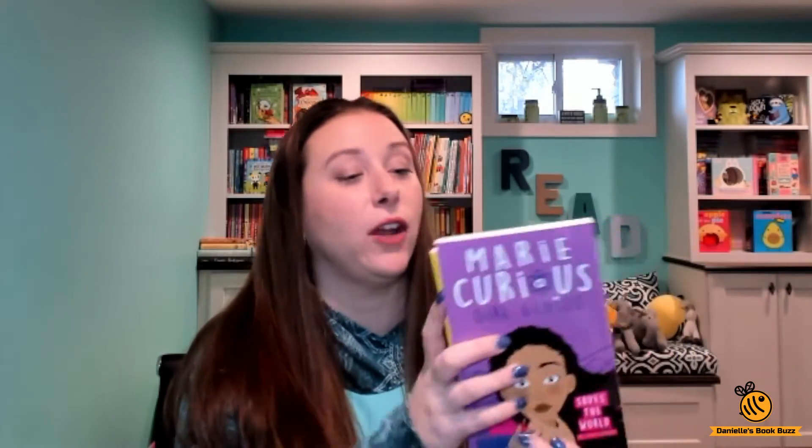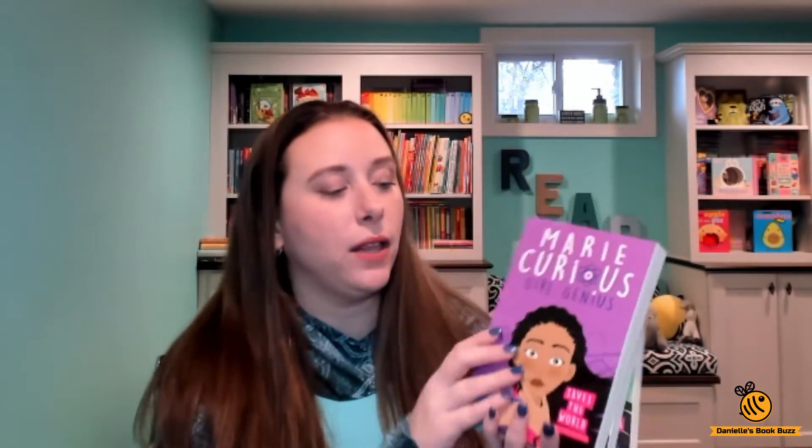So if you have someone in your life that loves science, this is an awesome series for you, especially a girl who loves science because it's like super girl power and really great. So Marie Curious uses science and her girl squad to help save the world through her inventions. There are three books in the series so far.